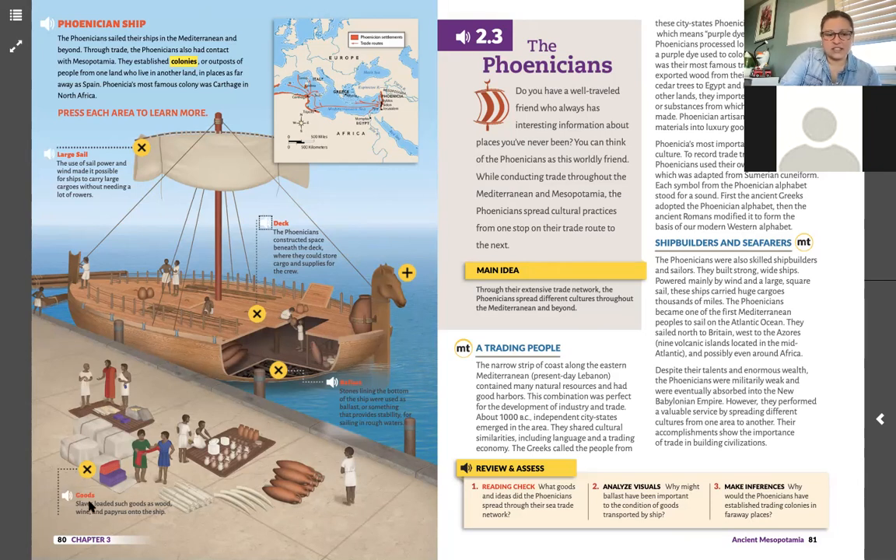Here's some of their cargo — goods such as wood, wine, and papyrus loaded onto the ship. Wait, papyrus from Egypt — these people were importers and exporters. Over here we have ballast: stones lining the bottom of the ship used as ballast, something that provides stability for sailing in rough waters. When you put weight at the bottom of a wide-bottomed boat, it stops it from swaying so much. A V-shaped hull can tip more easily in bigger waves. These boats were designed for heavy seas, so the ballast kept them from turning over.